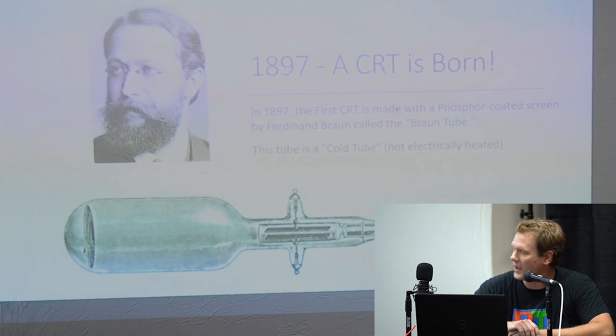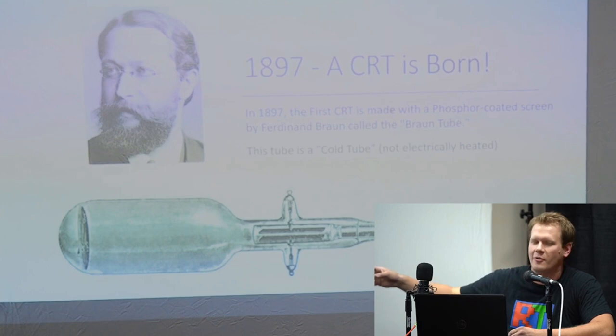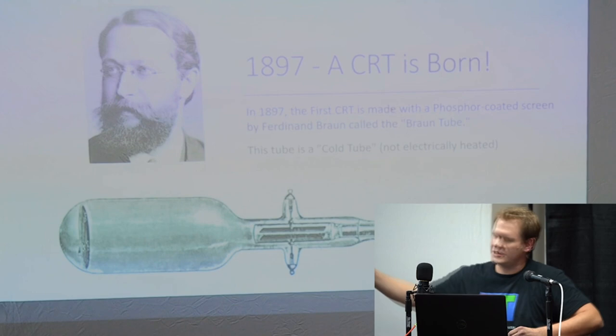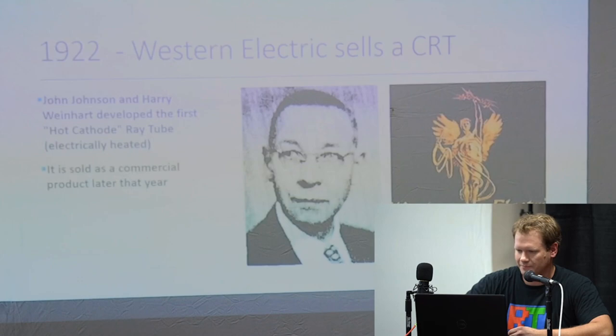This is officially the first CRT ever made — 1897, so a lot happened around this year. This is Ferdinand Braun's Braun tube. It was a cold tube, meaning there wasn't any electrical current actually powering it — you just send a beam of current through here and watch it go through the tube. It was more of an oscilloscope, so he was just reading what the different currents were doing.